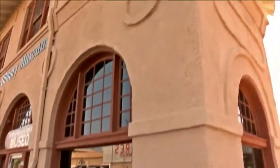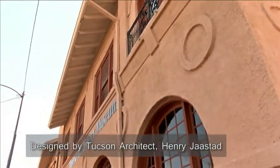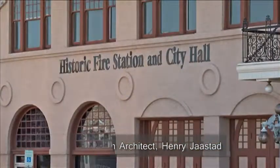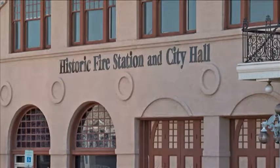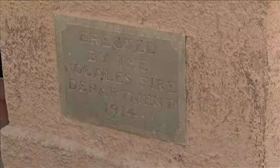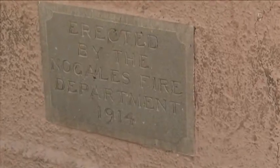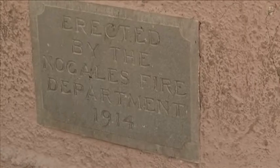Welcome to the Pimeria Alta Historical Society Museum in Nogales, Arizona. This is our building. It was designed by Tucson architect Henry Jazdad and constructed by a local contractor by the name of Burton. This is the cornerstone, which was put in — it's Santa Rita marble — and it's 1914.